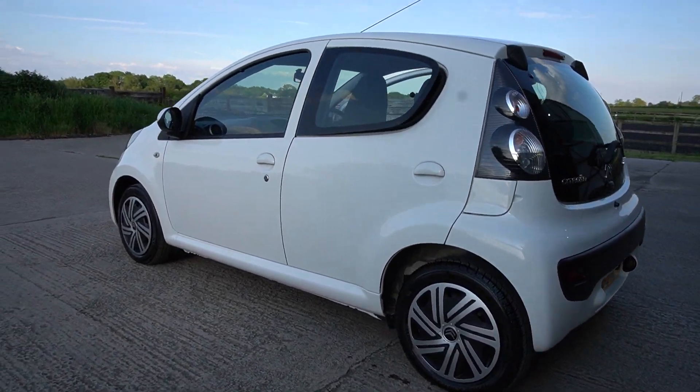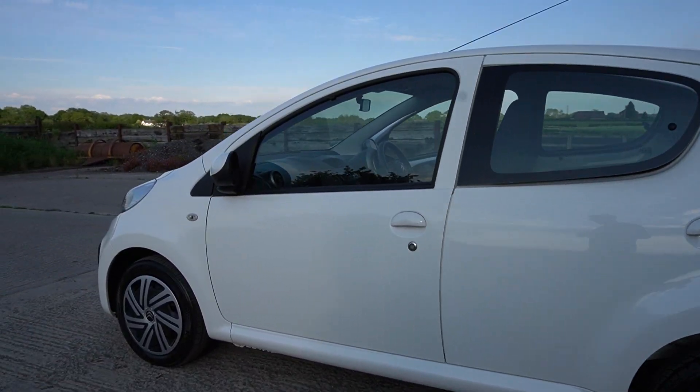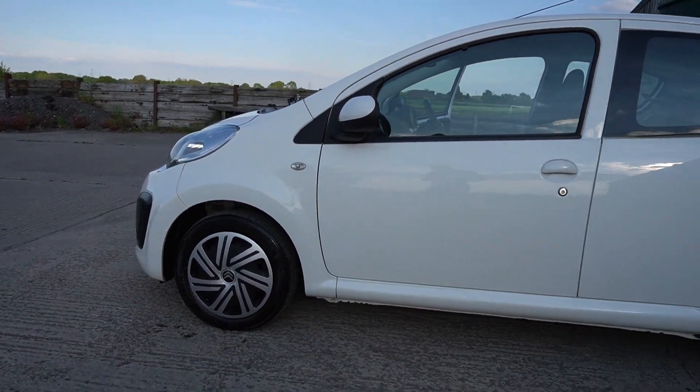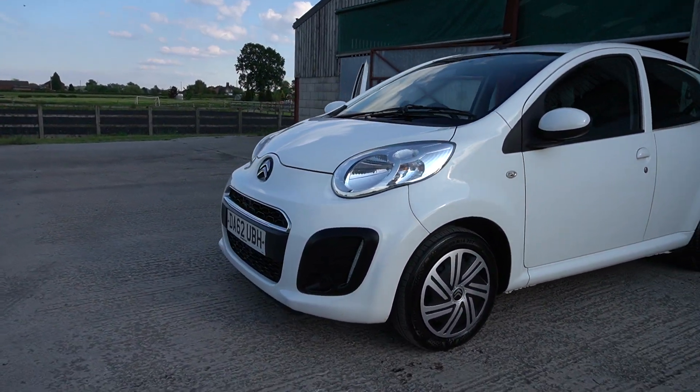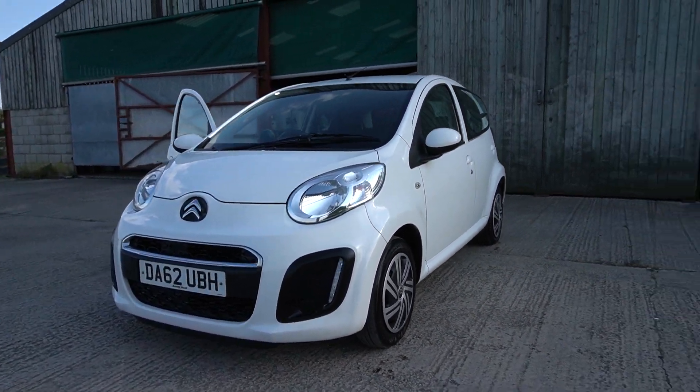Good afternoon, welcome to another video. It's Mark from Hillside. Lovely little starter car for somebody — 2012 Citroen C1 VTR. Nice little spec.